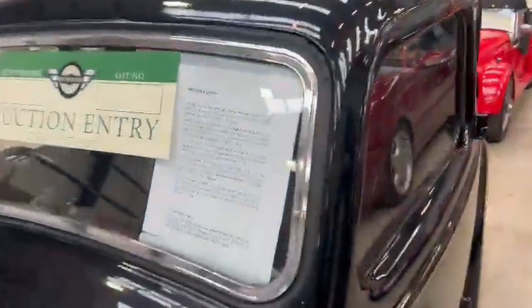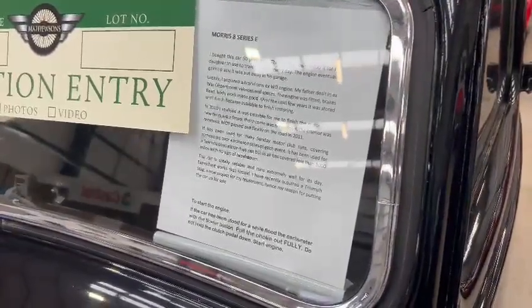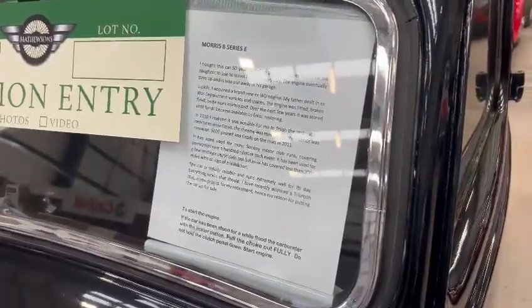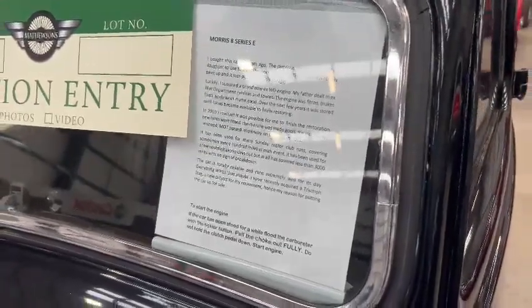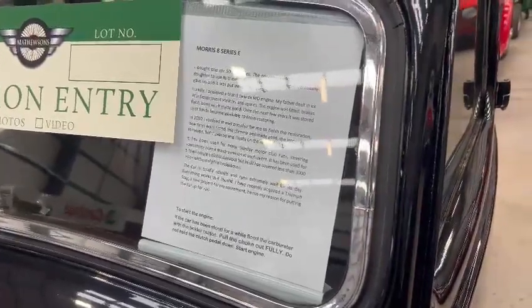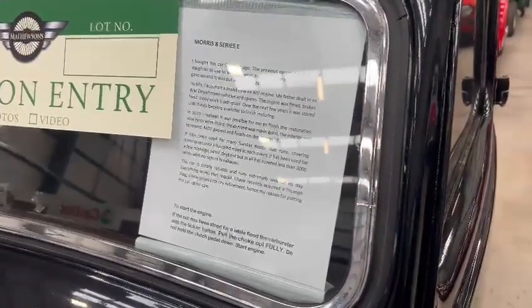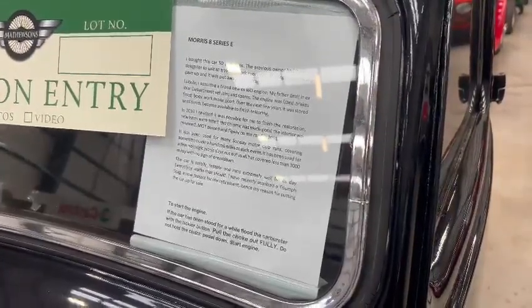We've got a little bit of a printout here. It reads: 'I bought this car 50 years ago. The previous owner had it for his daughter to use to travel to work every day. The engine eventually gave up and it was put away in his garage. Luckily, I acquired a brand new XWD engine — my father dealt in ex-war department vehicles and spares. The engine was fitted, brakes fixed, bodywork made good.'